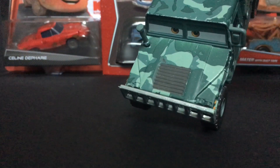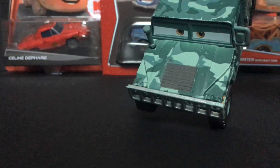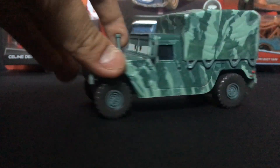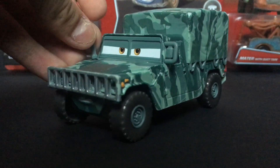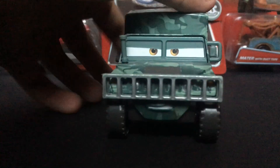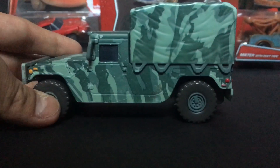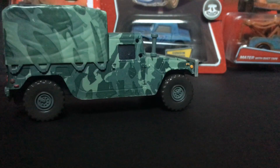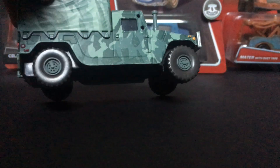This guy has a camo paint job, so it has the nice green colors on it — he just looks amazing. I really like Corporal Kim because I think he's really, really cool. He is a big diecast — compared to a normal-sized car, he is pretty big against them.